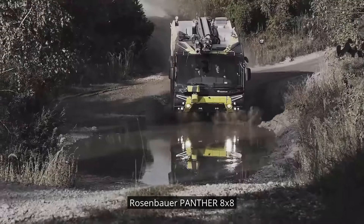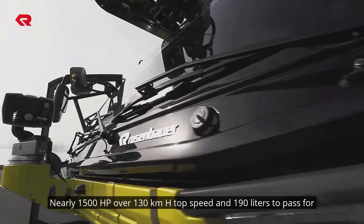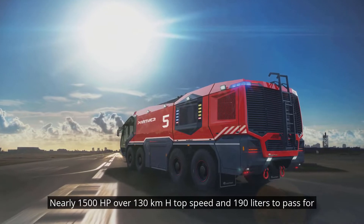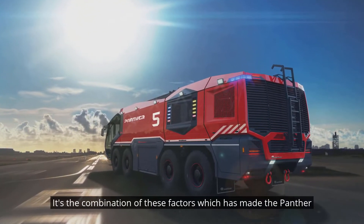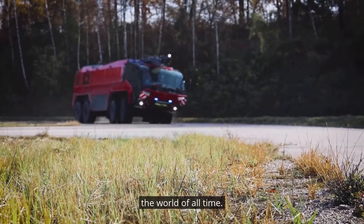The Panther 8x8 is at the top of the food chain, so to speak — nearly 1,500 horsepower, over 130 kilometers per hour top speed, and 19,000 liters capacity for extinguishing compound. It's the combination of these factors which has made the Panther from Rosenbauer one of the most fascinating fire-fighting vehicles in the world.